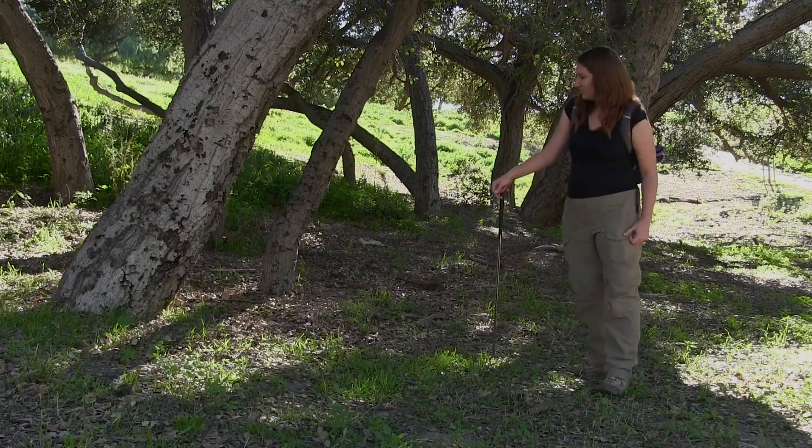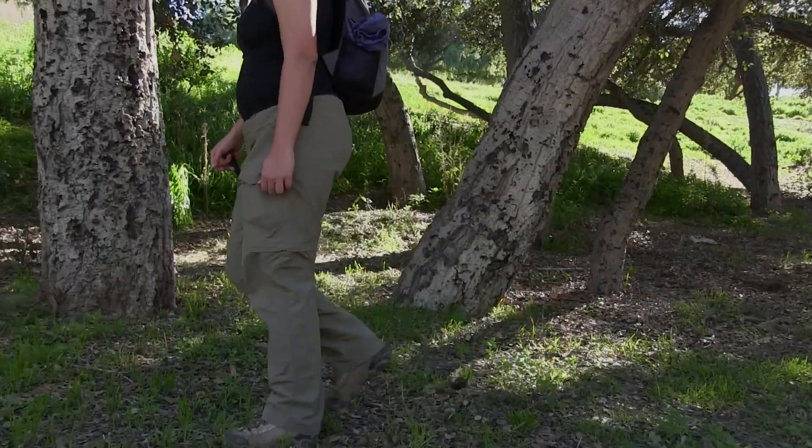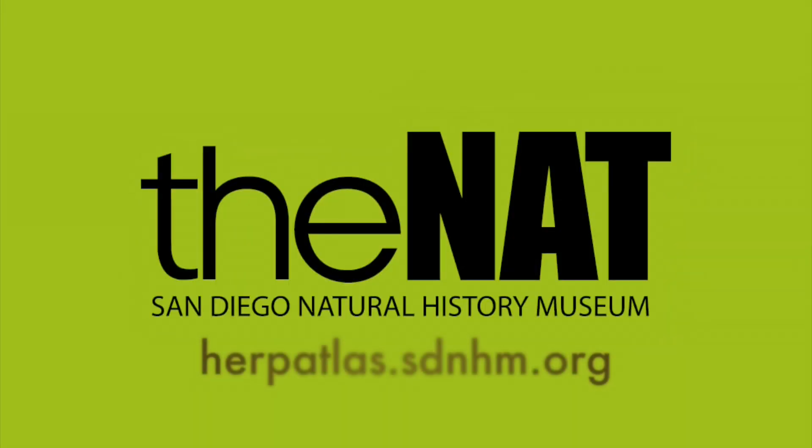For more information on our native reptiles and amphibians, as well as uploading citizen science observations, please visit herbatlas.sdnhm.org.